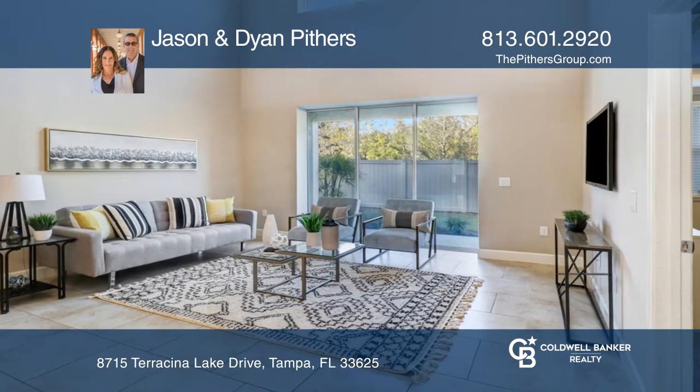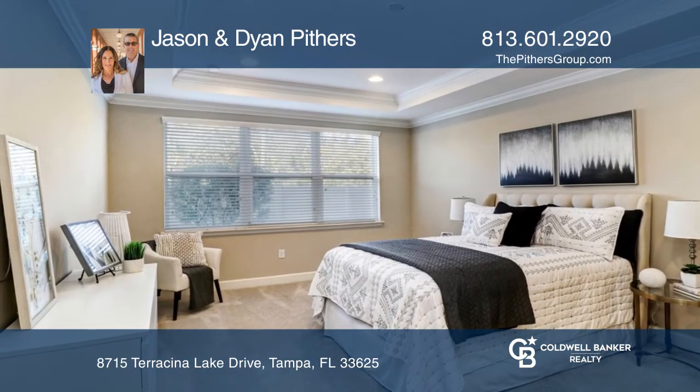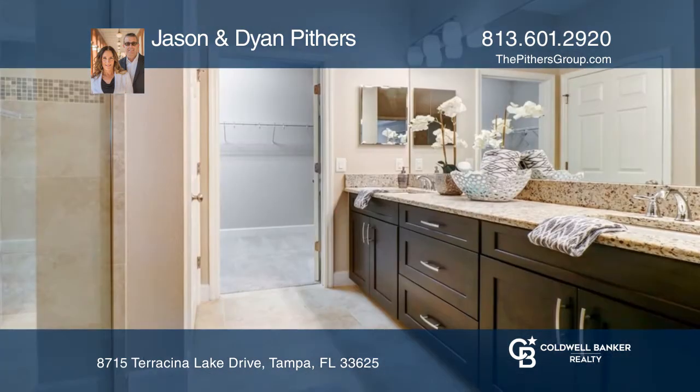The great room hosts the gourmet kitchen, dinette, and family room with soaring ceilings. The spacious master bedroom suite is on the first floor with a tray ceiling and a walk-in closet.